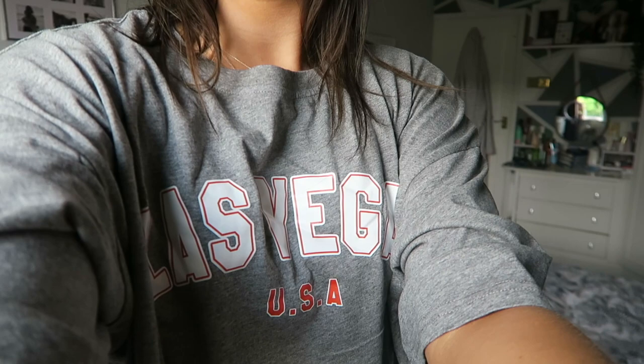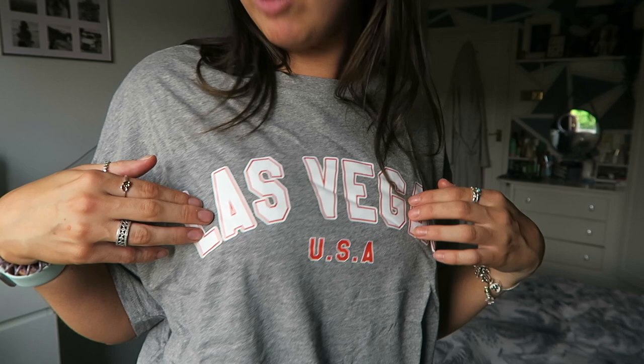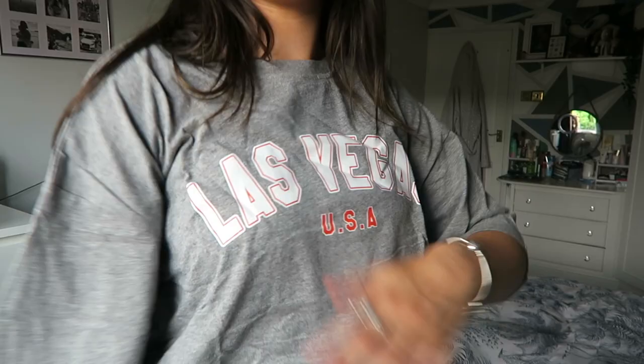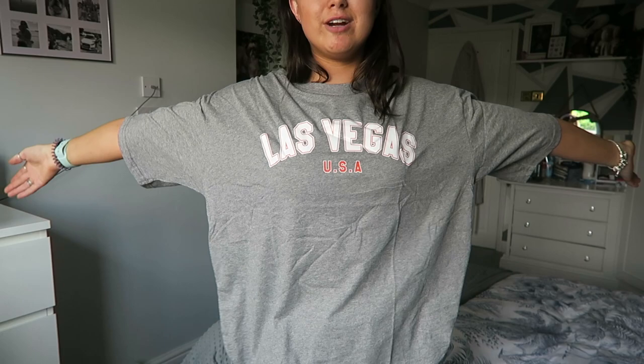I don't know if I'll wear this to bed or out and about - I do like to tuck these sort of tops into shorts. This feels like quite good quality - it's printed on and it does feel like good quality. The gray is a really nice gray color. Nothing more to say about that really - big oversized t-shirt, love it!